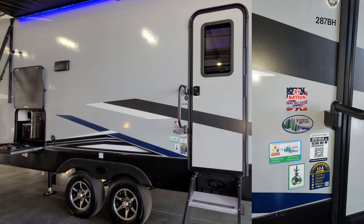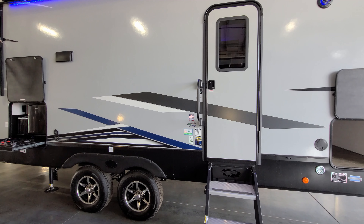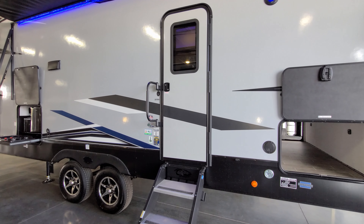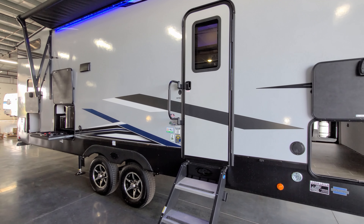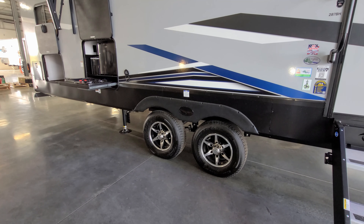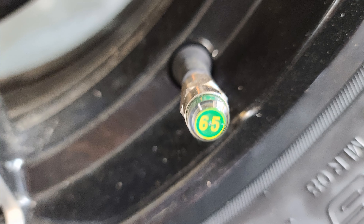Next to the entry door is your model number and some informational stickers. It's very important to remember your model number — if you're on a dealer's lot and find something you like, for example 287BH, take a picture so you can tell the salesperson. It's a double axle with four-wheel drum brakes and little tire pressure cap monitors.